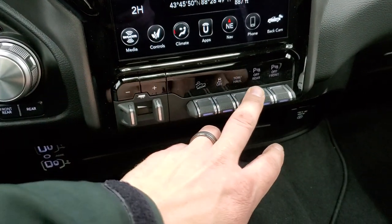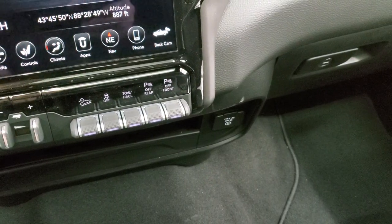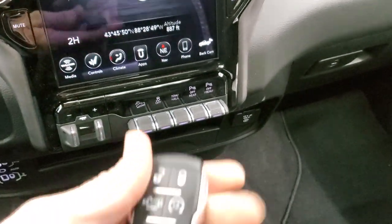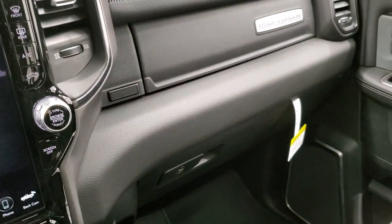You also get a factory brake controller, downhill assist control, stability control, tow/haul mode, front and rear parking sensors, a 115-volt 400-watt plug-in, and a key fob with remote start, power drop-down tailgate, and dual glove boxes.